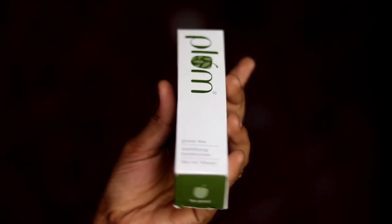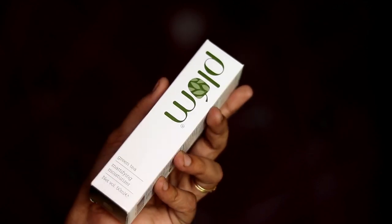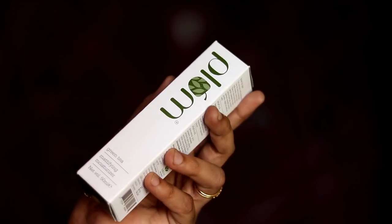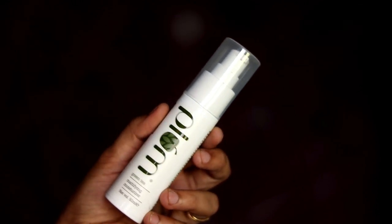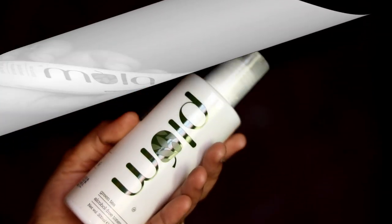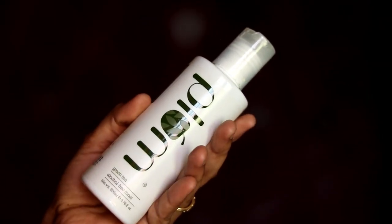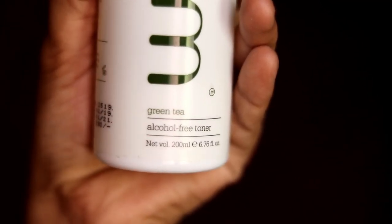The price is 399 rupees for 150ml, now around 300 rupees. The next product is Plum Moda Green Tea Moisturizer — I have already used it two times. It's 50ml, originally 470 rupees, now 270 rupees. Then the Plum Moda Green Tea Toner, 200ml, the price is 390 rupees, now 253 rupees.